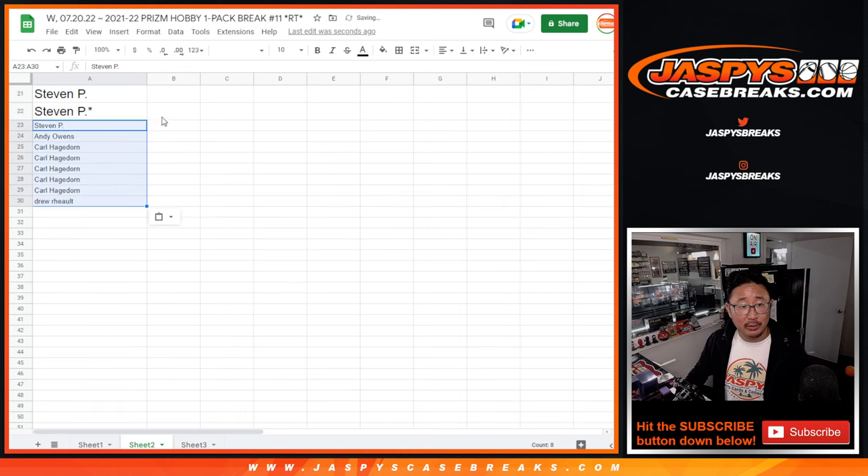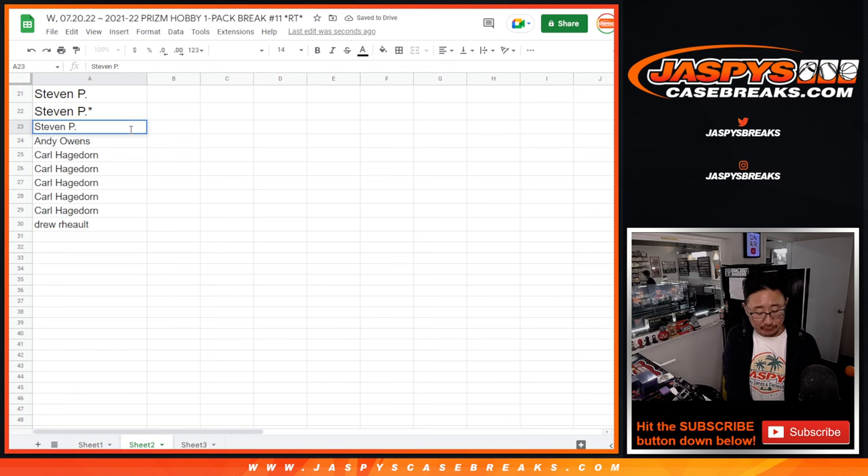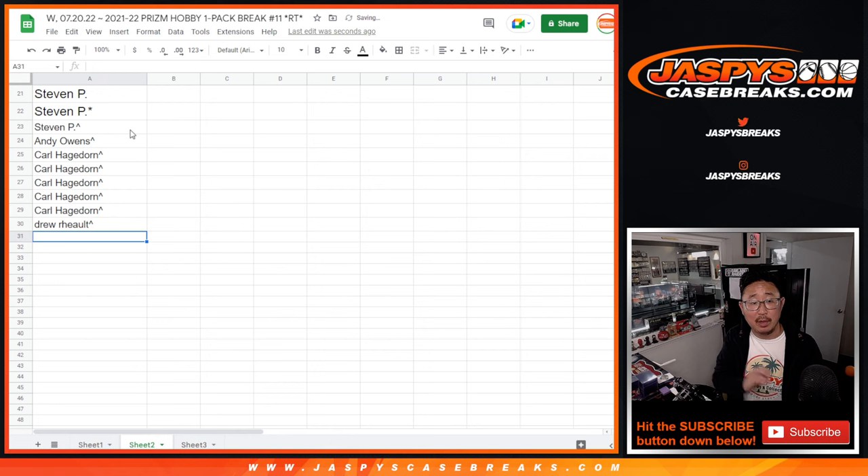So we ran into a little buy-one-get-one scenario here, so that's definitely helpful. Hopefully it gives you a little better odds to maybe win one of those number block spots.